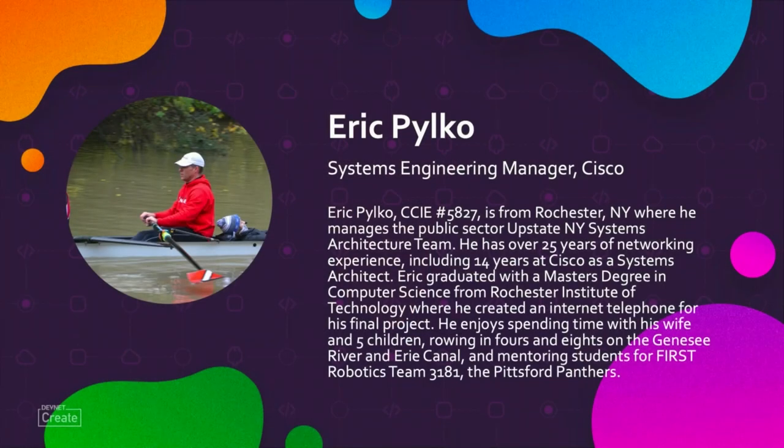I'm Eric Pilko, the Leader of Systems Engineering for the Upstate New York Public Sector Team here at Cisco. I graduated from Rochester Institute of Technology with a Master's Degree in Computer Science. That degree made me realize I never wanted to write code for a living, but it has certainly come in handy lately.